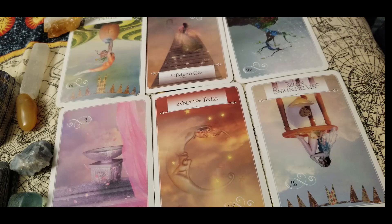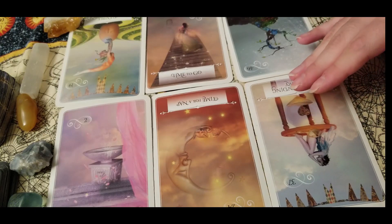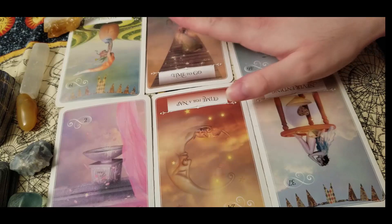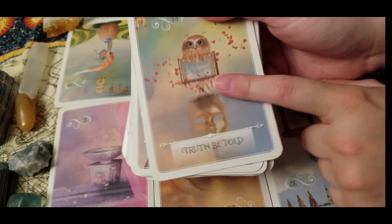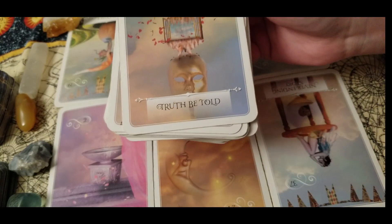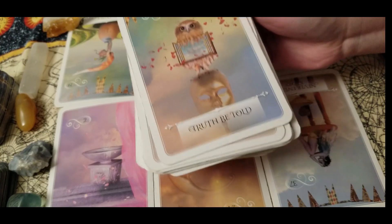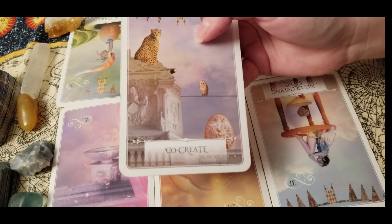We have the number 10 appearing twice here — you might be seeing 10:10 or the number 10 recently on the clock, on receipts, on license plates. We also have six and two. You might be seeing ones and zeros or 10s — pay attention to that. On the bottom we have truth be told: you guys have known you were going through this awakening for some time, and you might be lying in bed at night wondering, when is this going to happen? Where is my breakthrough? Guys, it's happening. Be patient and co-create with spirit right now.